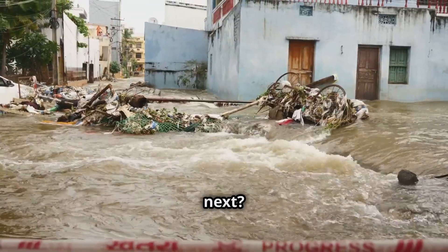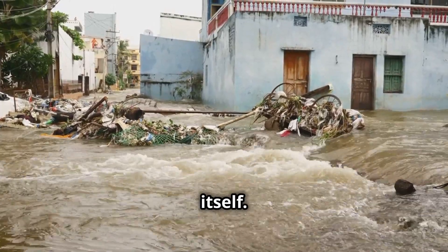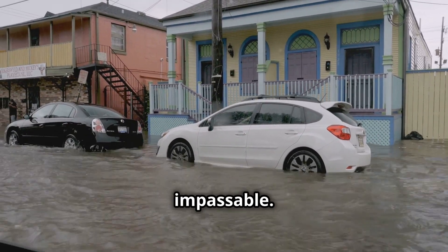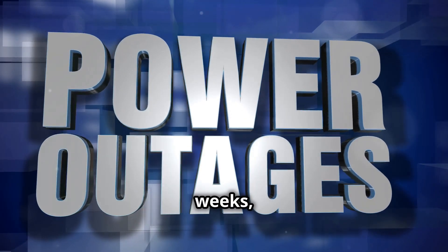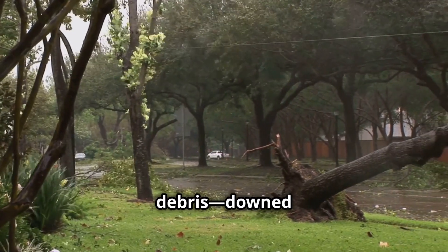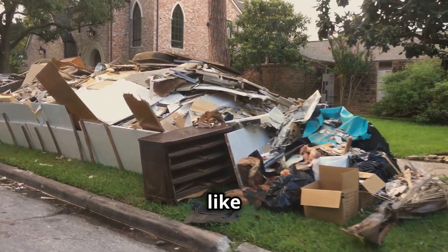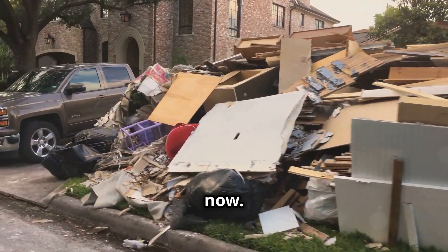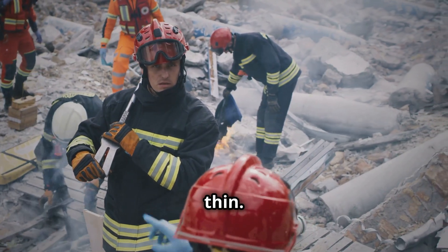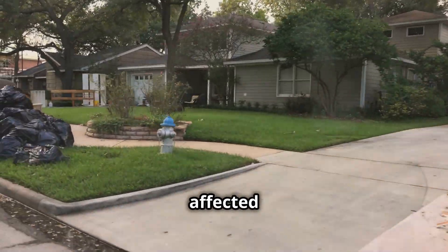If you've survived the storm, what comes next? The aftermath of a hurricane can sometimes be even more dangerous than the storm itself. Flooding is a major concern — rivers overflow, storm surges inundate coastal areas, and roads become impassable. Power outages can last for days or weeks, making access to clean water and food difficult. There's also the risk of debris, downed trees, power lines, and collapsed structures. Communities hit by Helene and Milton are dealing with all of this right now, and the rebuilding process will take months, if not years.